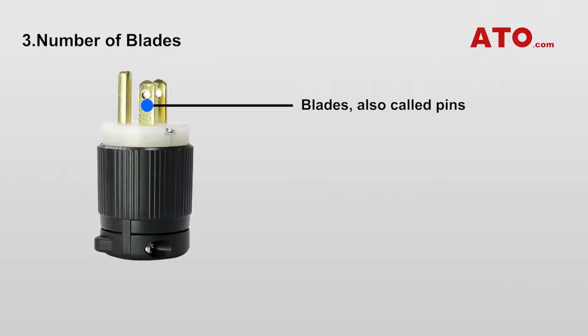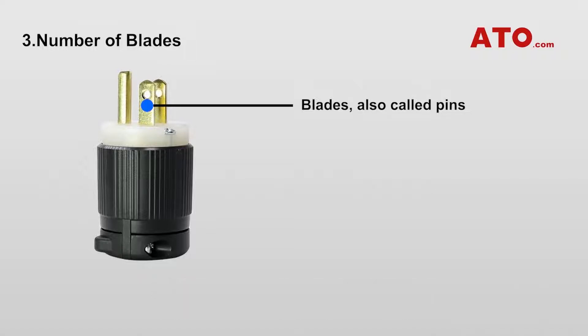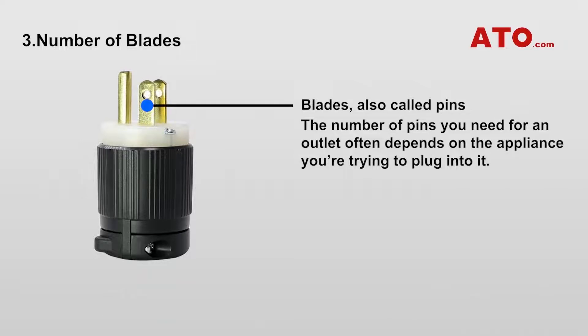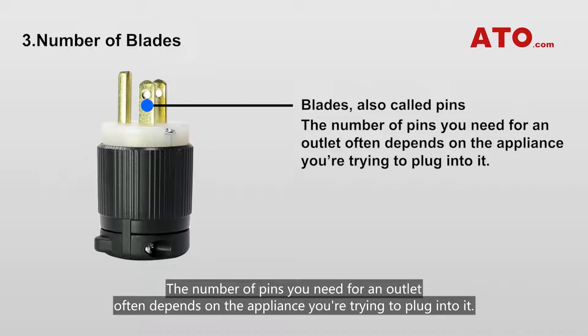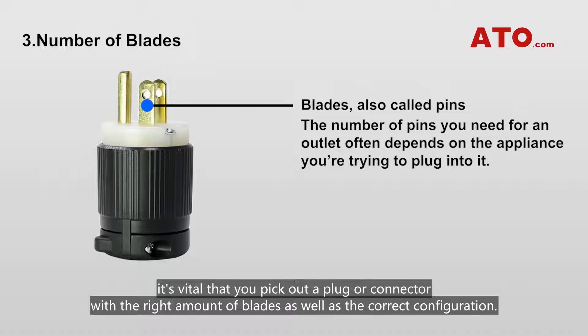Number of Blades. Blades, also called pins, are male plug contacts that connect with female plug contacts. You can find round or flat blades in a variety of sizes on the plug. The number of pins you need for an outlet often depends on the appliance you are trying to plug into it. To prevent serious safety hazards, it's vital that you pick out the plug or connector with the right amount of blades as well as the correct configuration.